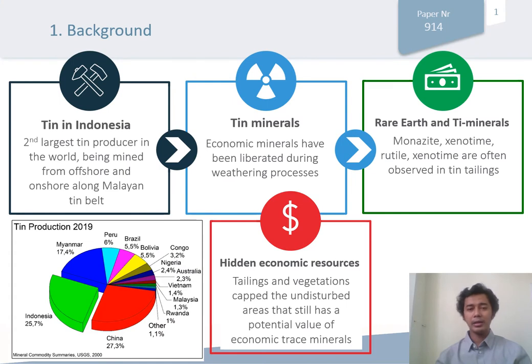Currently, Indonesia is the second largest producer of tin in the world after China. Tin is being mined from offshore and onshore deposits along the Tin Belt, and the primary tin mineral is cassiterite. Sometimes, rare earth and titanium-bearing minerals, including xenotime, monazite, rutile, and ilmenite, are often observed in tin tailings. These minerals have potential economic values that have to be explored and developed in the future.